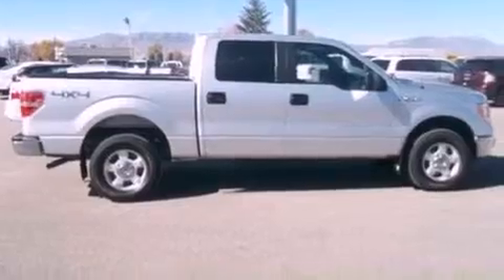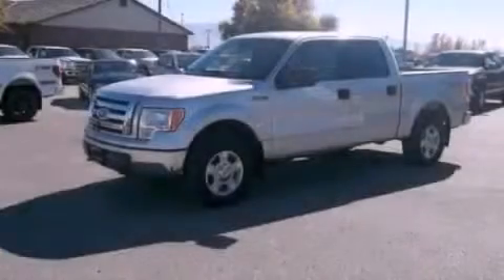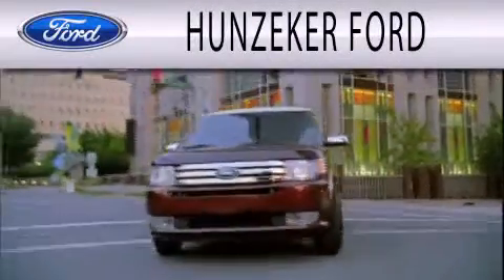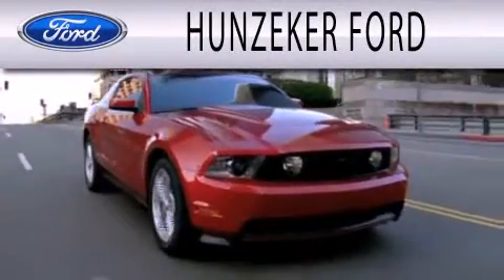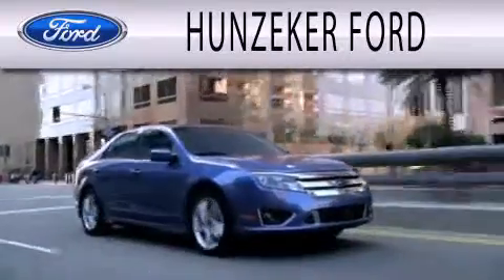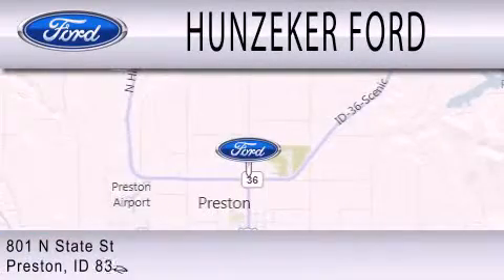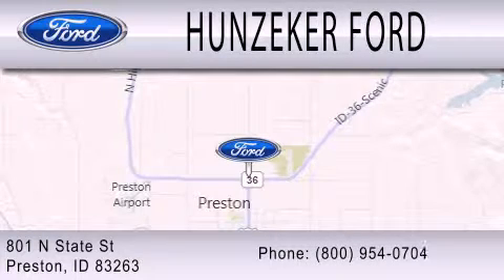This vehicle is sure to sell fast. Call and arrange your test drive today. Hunziker Ford is dedicated to doing everything possible to ensure that the experience you have selecting your next vehicle is as pleasant as possible. We are located at 801 North State Street in Preston.